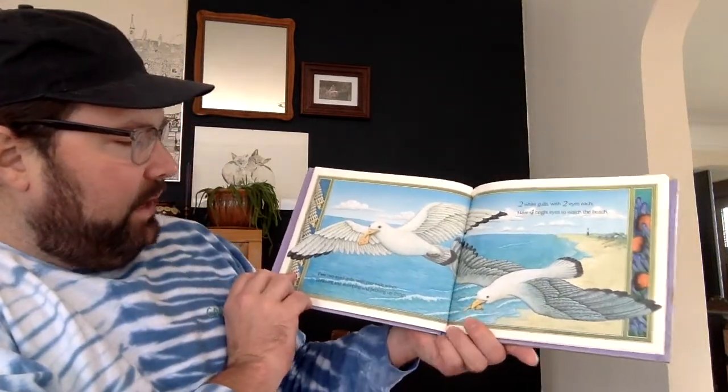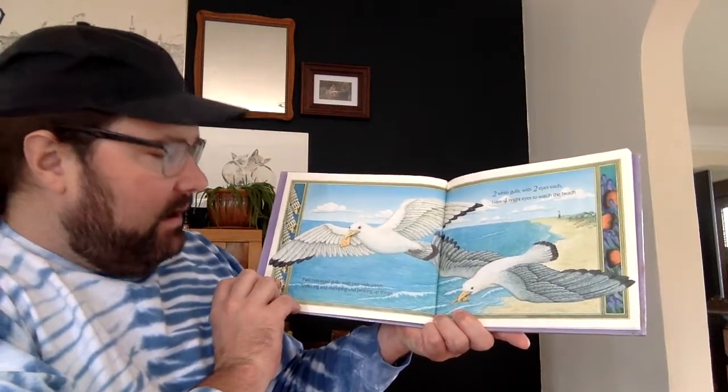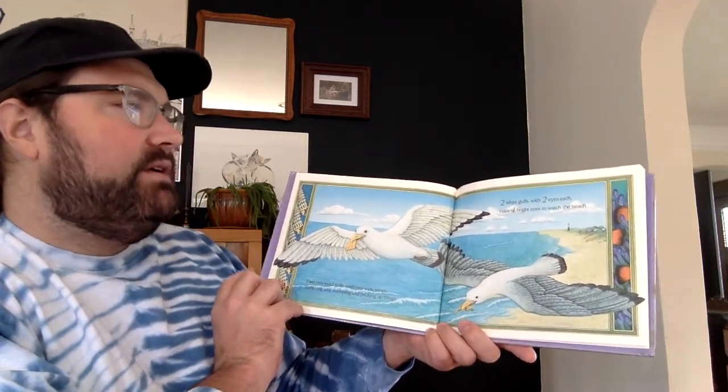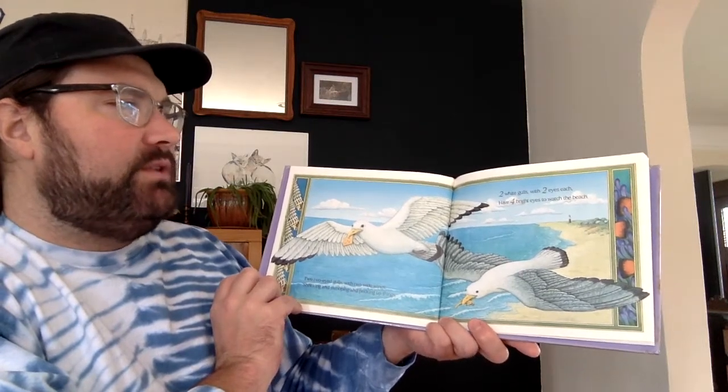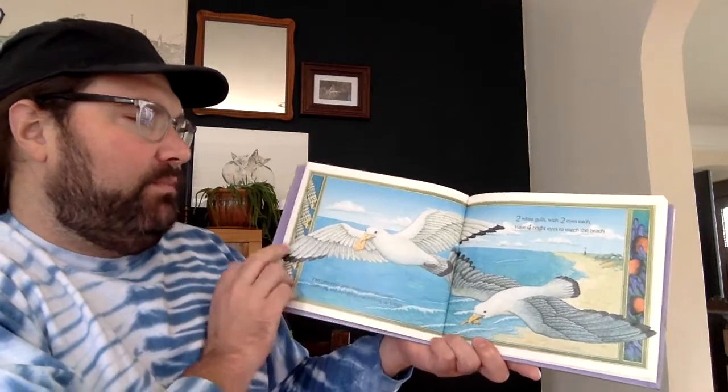Two two-eyed gulls with two wide wings, shrieking and swooping and pecking up things. Two white gulls with two eyes each have four bright eyes to watch the beach.